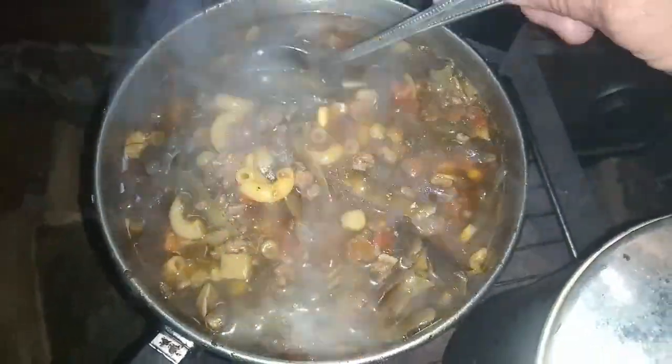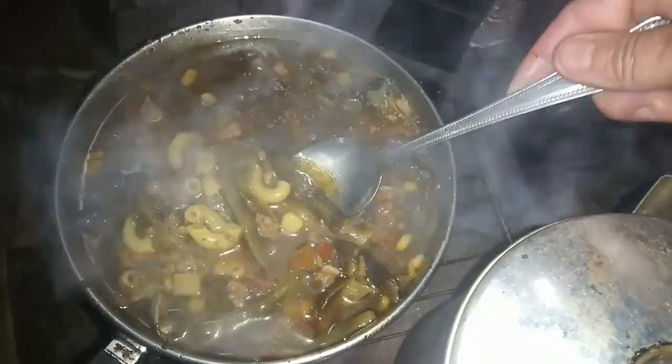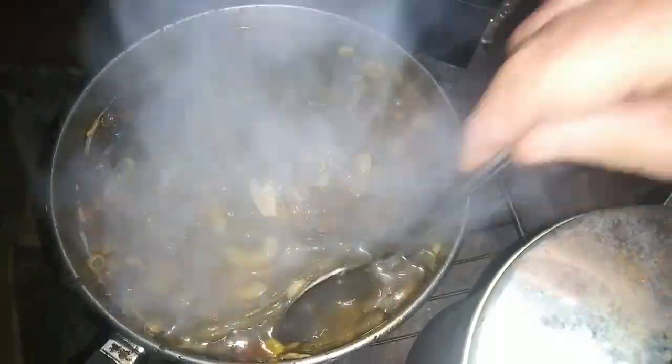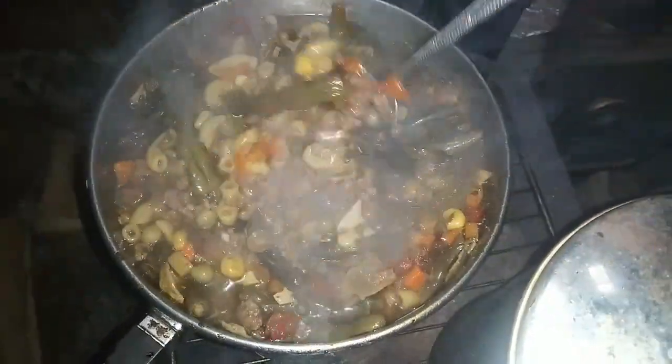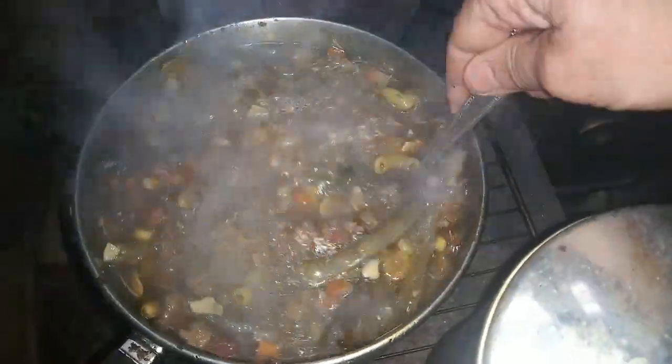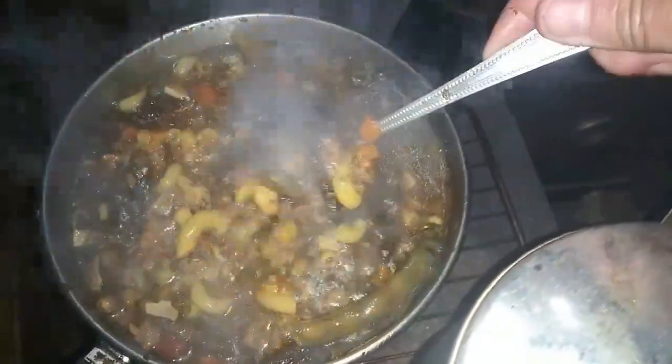I think this is just about done. Oh, look at those green beans. I did add some macaroni and it is done cooking, so I'm going to take it off the heat and just let it sit and cool for a few minutes and give this beautiful soup a taste.